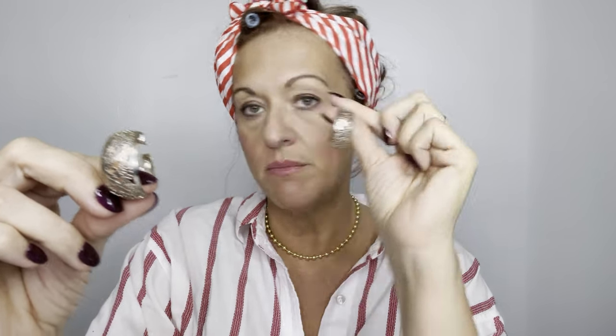Here are some cutout filigree silver tone hoops — little chubby silver tone hoops. I don't see any brand on these. Those are most likely listed for $15 with the buy one get one free — so $7.50.